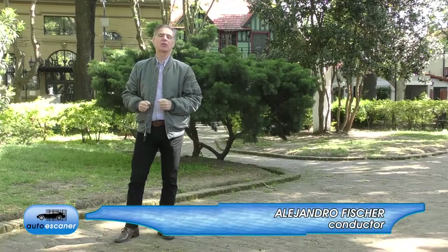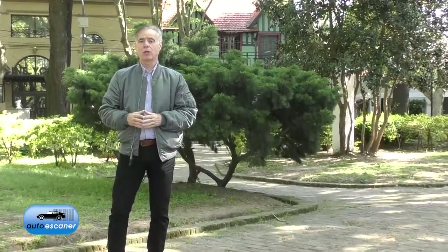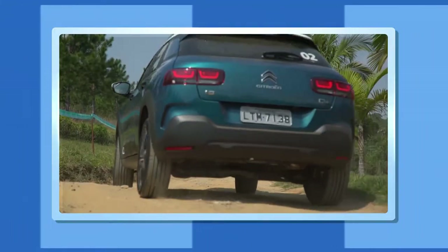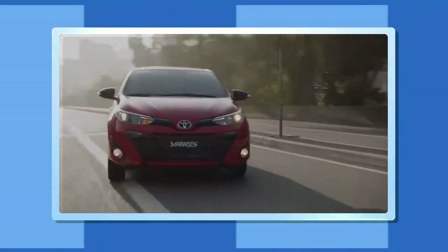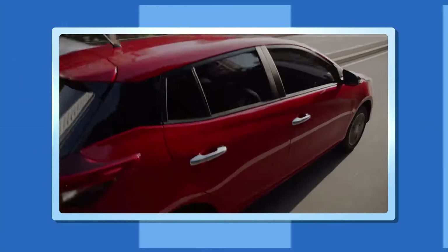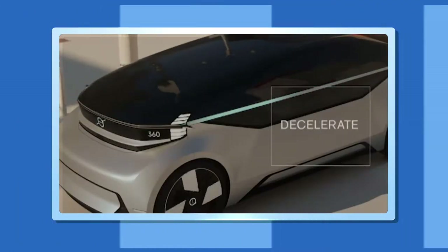Hello, how are you? Welcome to another edition of Auto Scanner. Today we are going to show you the new Citroën C4 Cactus, a model that not so long ago started with an attractive design, with a good personality, with innovative features, and today has matured. We'll also show you the new Toyota Yaris, a model that previously came from Thailand and now comes from Brazil, positioned between the Etios and the Corolla. And finally, we'll show you a very striking video of the concept that Volvo Cars has about autonomous travel in the future — almost like business class on a plane. Let's get into Auto Scanner!